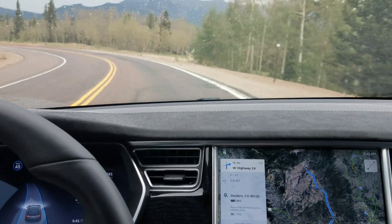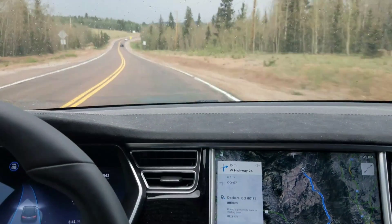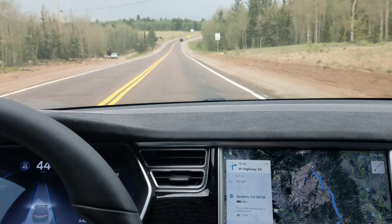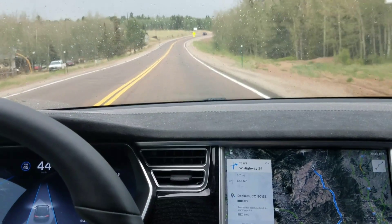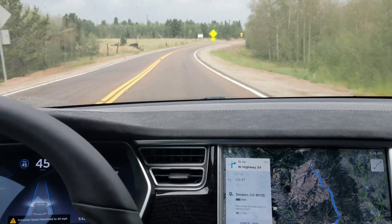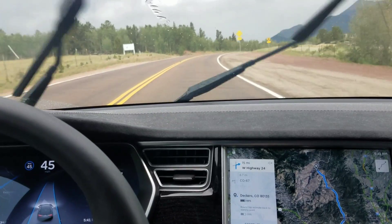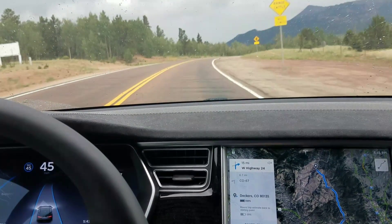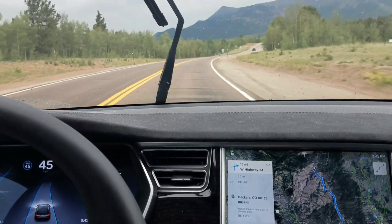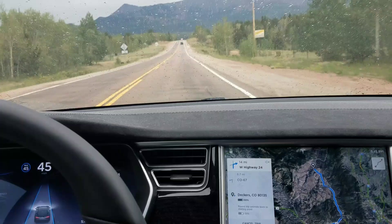The biggest issue that I see with the autopilot right now — although it's doing okay on these turns — is that the autopilot is still not reading speed limit signs. Since there is no GPS data for the particular highway that I'm on in the Colorado Rockies, I am currently capped to 5 miles per hour below the speed limit, which is probably going to cause some consternation for the drivers that are behind me. So I'll keep going until somebody comes up behind me.